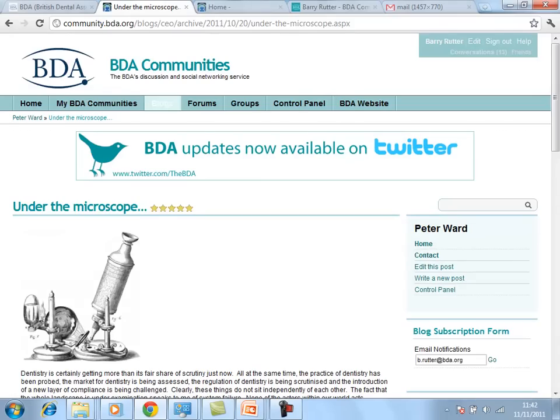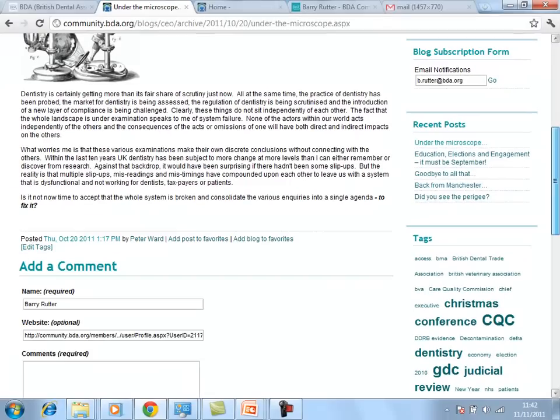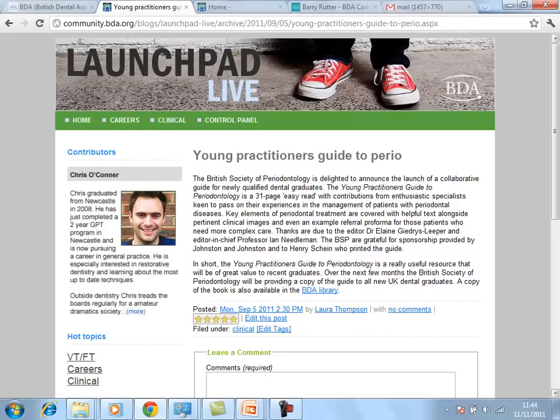Blogs can be rated and end users can also subscribe to receive updates via email. BDA have also created specific themes for certain blogs created by students in the community. This allows BDA to move away from corporate branding in specific situations where you want to encourage contribution by different types of users.